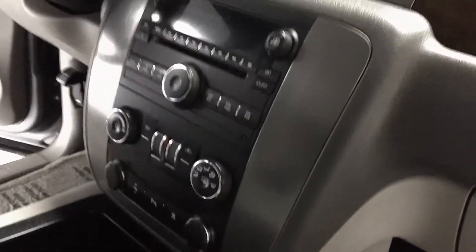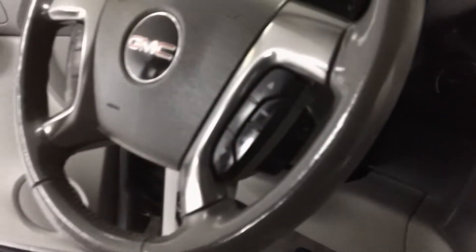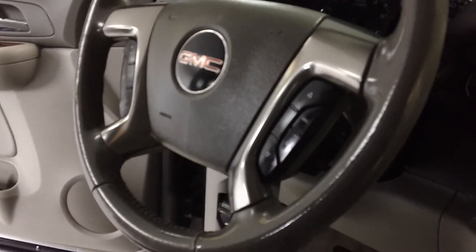Inside is just exceptionally clean. You've got wood grain on the dash, a full array of optional buttons present in this particular car. It does come with steering wheel controls, and the book is present in the glove box.